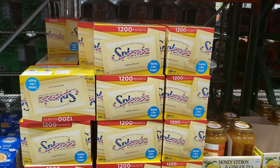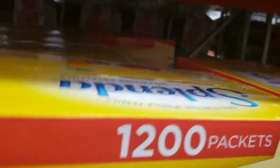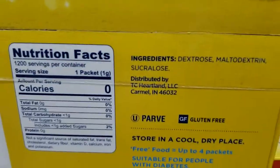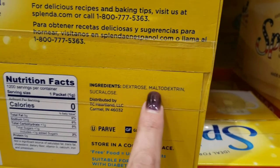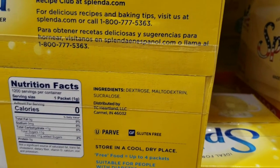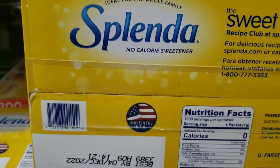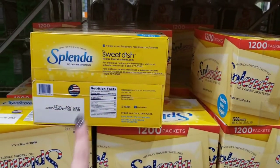I just want to show you this Splenda — stay away from this. Look at the ingredients: dextrose, maltodextrin, then sucralose. These two spike your blood sugar more than regular table sugar does, so you might as well just eat regular sugar. Do not get this Splenda. It also harms your gut bacteria — that is a no-go.